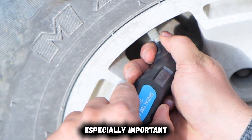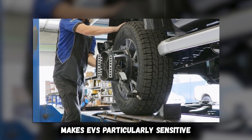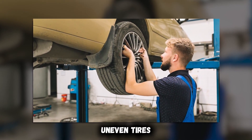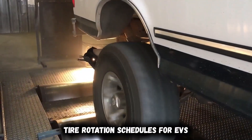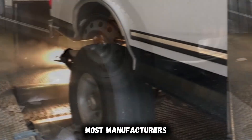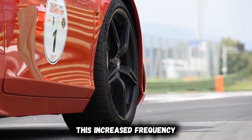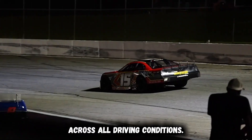Beyond pressure, wheel alignment proves especially important for electric vehicles. The instant torque delivery of electric motors makes EVs particularly sensitive to alignment issues, with even minor misalignments creating constant resistance. Have your alignment checked biannually or whenever you notice uneven tire wear, as proper alignment not only improves range but prevents premature tire replacement. Tire rotation schedules for EVs differ from conventional vehicles due to weight distribution and regenerative braking effects — most manufacturers recommend rotation every 5,000 to 7,500 miles rather than the traditional 7,500 to 10,000 mile intervals, preserving even wear patterns and maintaining consistent efficiency.